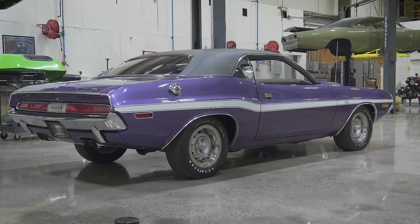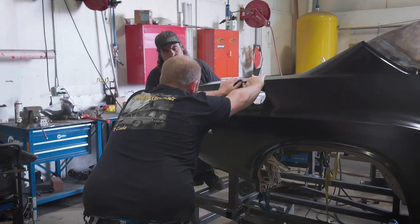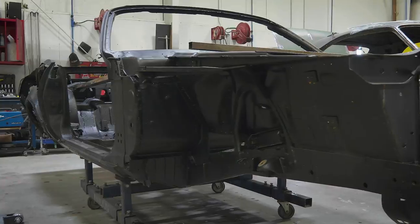So far, Dave has nearly wrapped up our Plum Crazy Challenger. Will and George have begun the metalwork on John Buck's SEMA car. And Mark and Dougie have started to build out the 340 for the ultra rare 1971 Inviolete Plymouth Cuda.